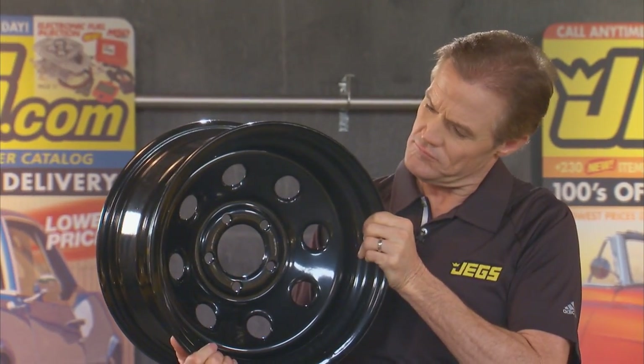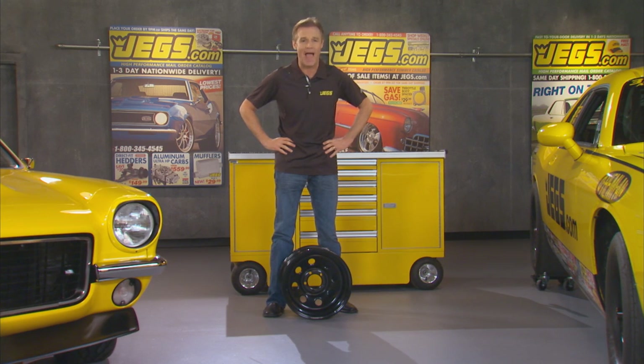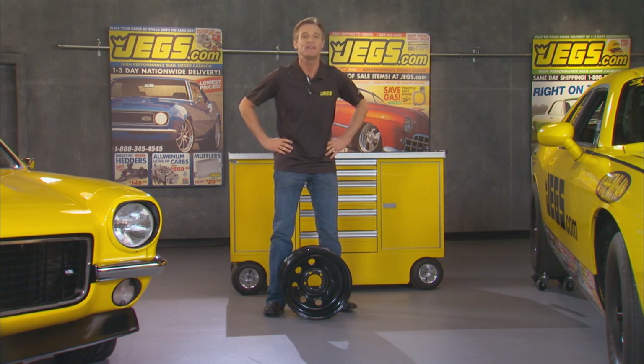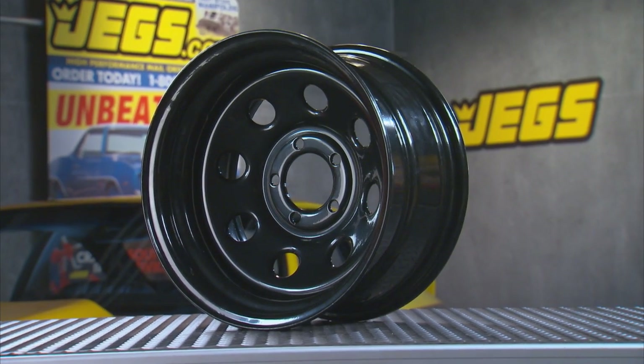They're made from steel alloy for durability, then powder coated black for longevity, and they come in sizes to meet most any automotive vehicle that rides on wheels — cars, trucks, four-by-fours, SUVs, even Jeeps.